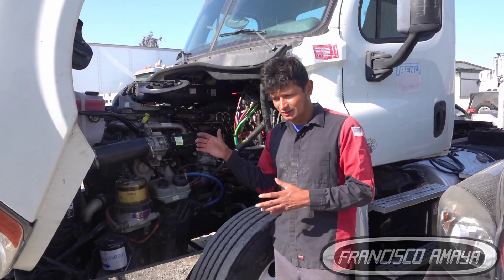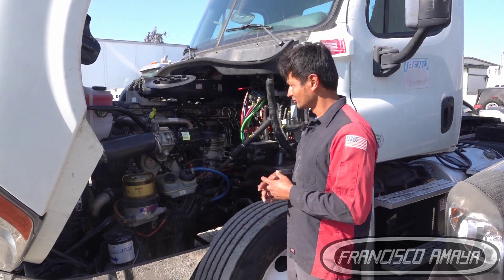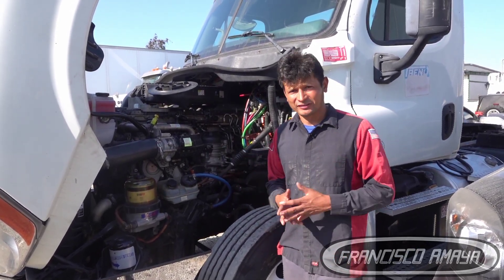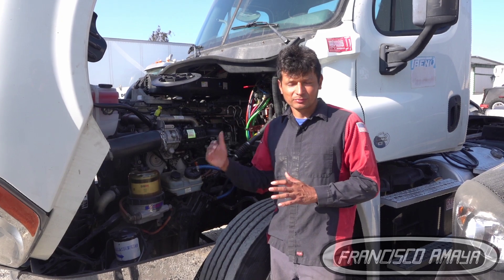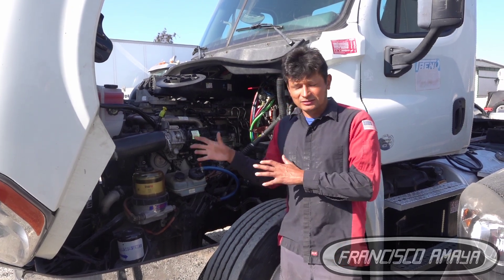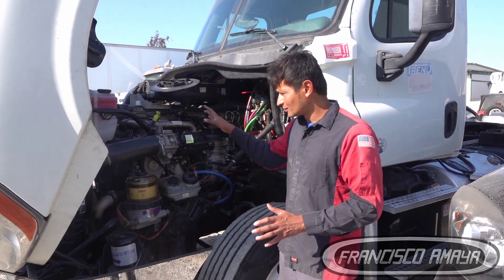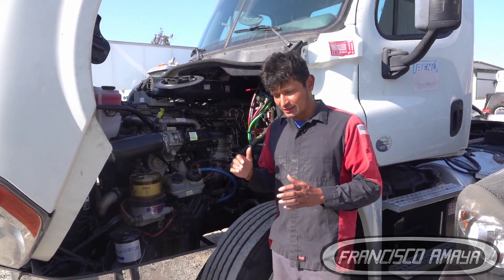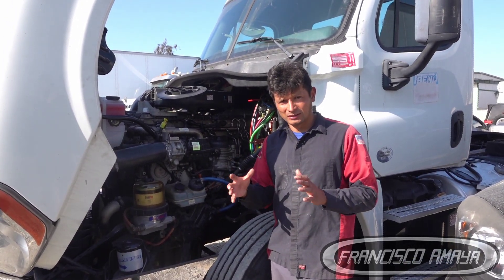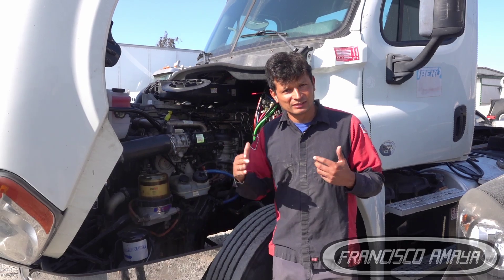I'm showing you this problem because it's something you're probably going to experience at some point if you own a DD15 or DD13, since they use pretty similar technology and can suffer the same types of problems. Don't just use this video to repair your problem if you have sounds coming from your engine, because these problems can vary. The best way is to check the components as I did, and if the situation matches the problem shown here, then you can proceed with this repair.